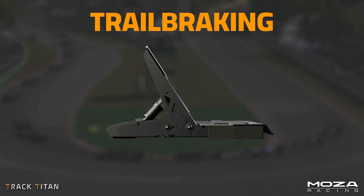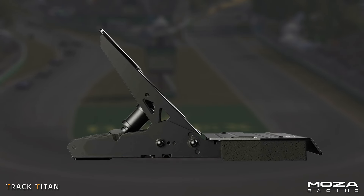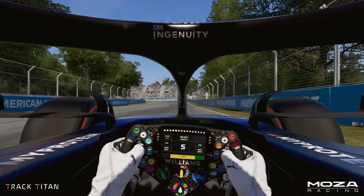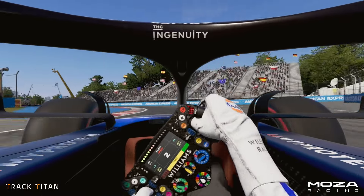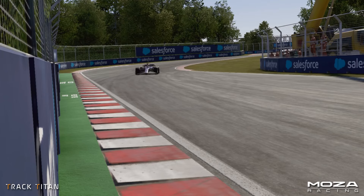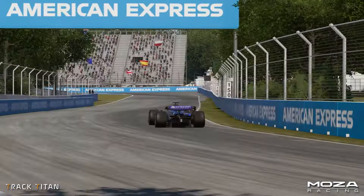The first technique is called Trail Braking — the act of gradually lifting off the brake pedal as you go into the corner. This does two things: firstly, it makes the weight transfer coming off the brake smooth, which results in less chance of losing control of the car. The second is keeping the weight over the front axle, pushing the front tyres into the road, which results in more front-end grip.